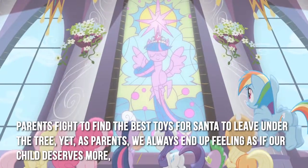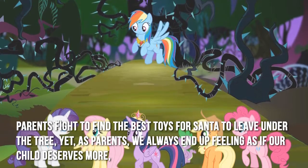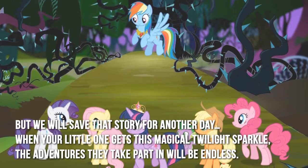Parents fight to find the best toys for Santa to leave under the tree. Yet as parents, we always end up feeling as if our child deserves more. But we will save that story for another day.